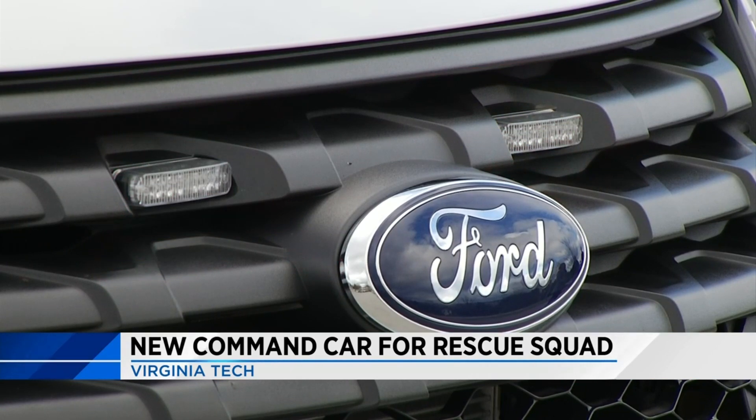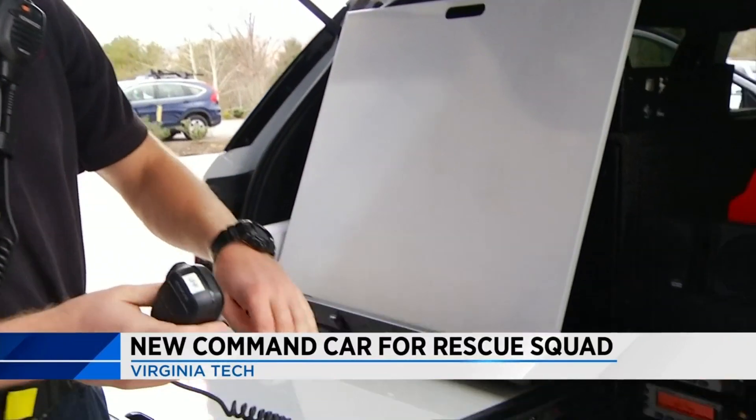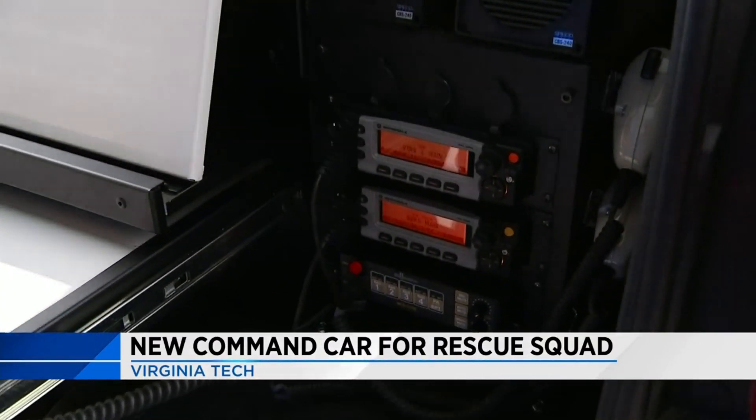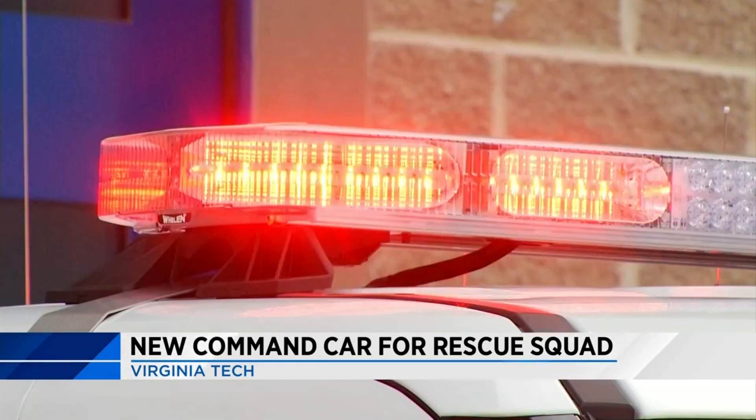This new command vehicle finally went into service about two weeks ago. All of the funding came out of the VT Rescue Squad's operating budget. It's equipped with special features that allow a supervisor to run communications for any big incidents on campus.